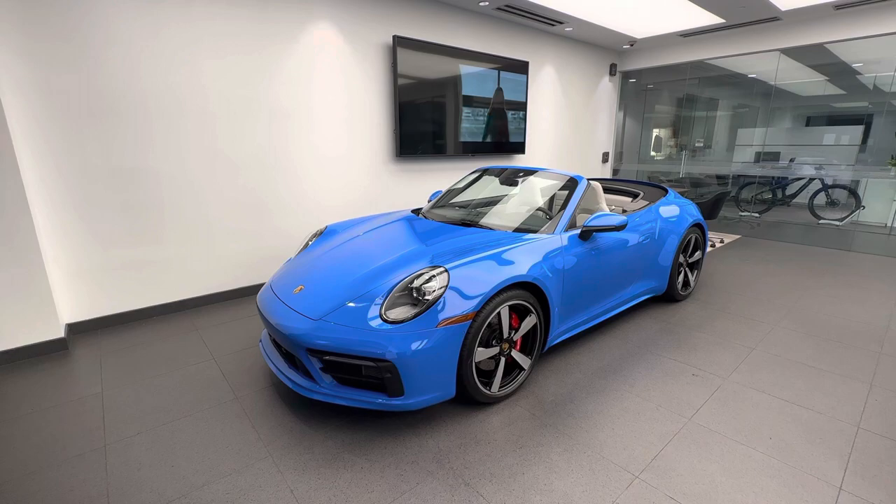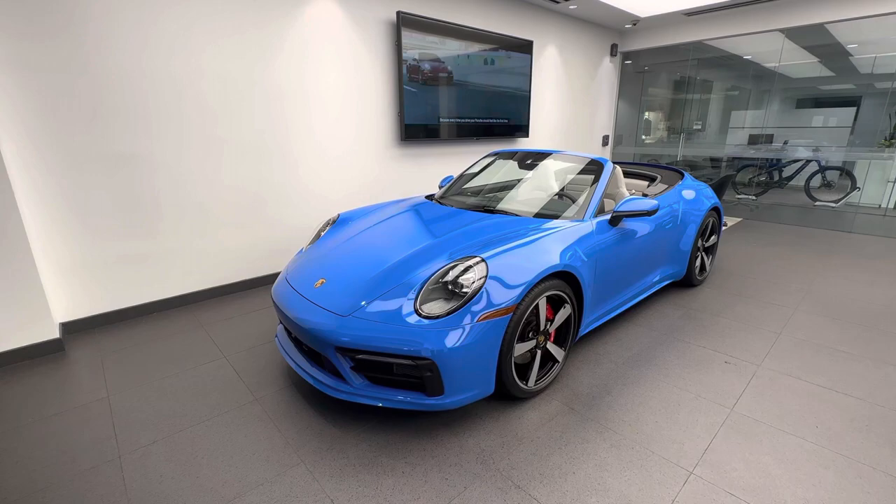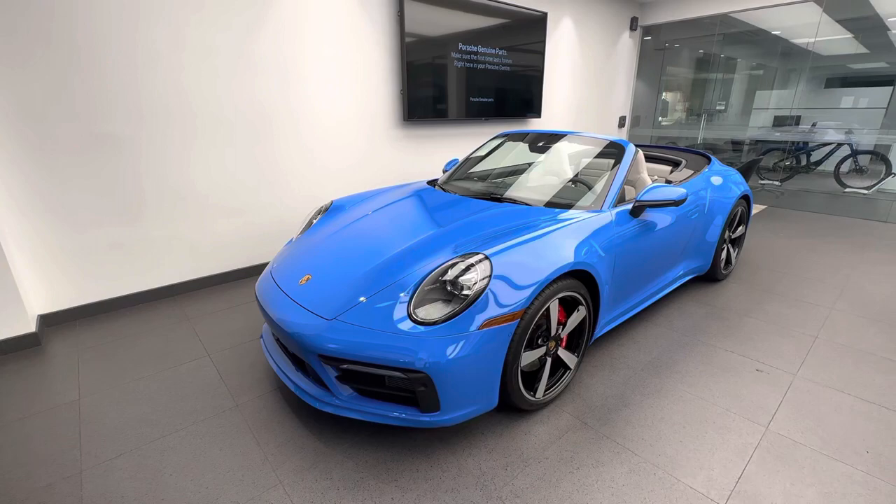Hello everybody, thank you so much for watching. My name is Alexander. I'm a Porsche certified sales professional at Porsche West Palm Beach, and thank you for watching my YouTube videos. If you appreciate my walk-around videos, please consider subscribing to my channel, hit that like button, and feel free to comment down below. You can also contact me directly via cell phone or email — my contact information is in the video description.